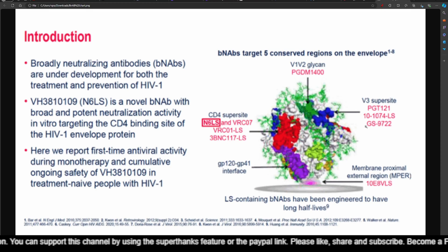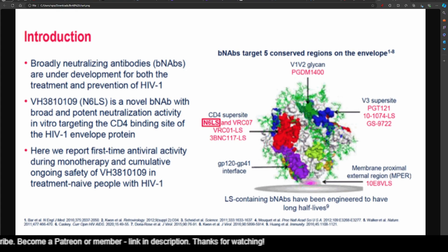GS9722 is supposed to adhere to the V3 supersite and inhibit HIV. It works by attaching to the HIV envelope protein and then triggering the immune system to destroy the infected cells. The stage of development as of 2020 was phase 1b clinical trial, which meant it was being tested for safety and dosage in a small group of people. It was being investigated for use in a treatment regimen to reduce or eliminate the HIV reservoir in patients — the hidden pool of infected cells that allows the virus to persist even with antiretroviral therapy. GS9722 was designed to have a longer half-life and reduced immunogenicity, and was being studied in combination with other drugs such as TLR7 agonists to enhance its effectiveness in eliminating the HIV reservoir.